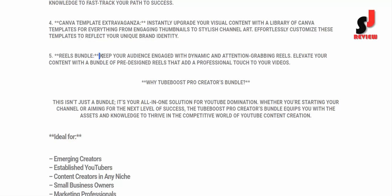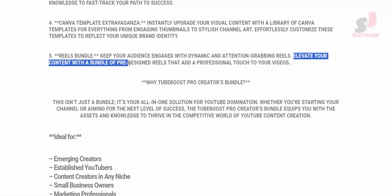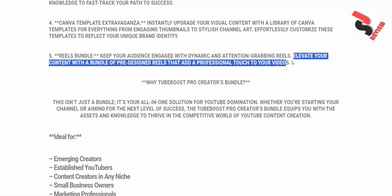Key Component 5: Reels Bundle. Keep your audience engaged with dynamic and attention-grabbing reels. Elevate your content with a bundle of pre-designed reels that add a professional touch to your videos.